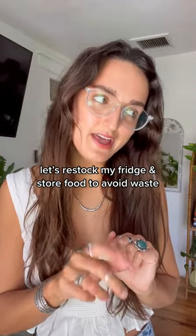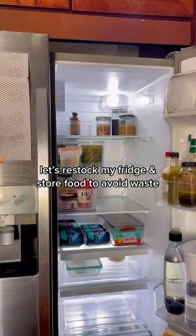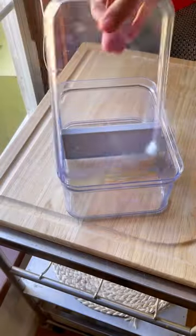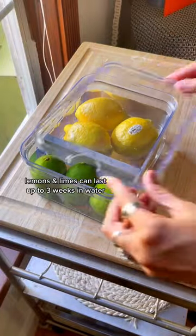I've been out of town for two weeks and this is what my fridge is looking like — let's restock it. I use a lot of lemons and limes in this house, and storing citrus in water is a great way to make it last a lot longer in the fridge.